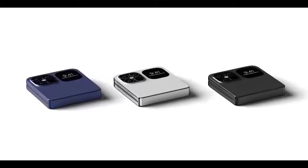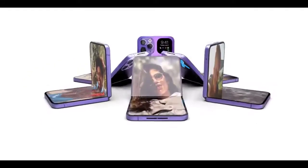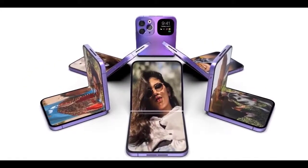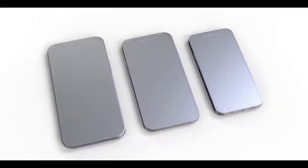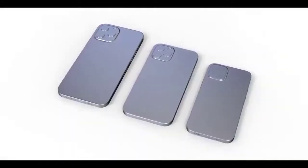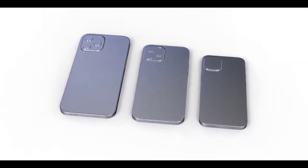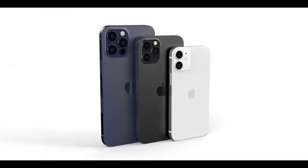Moving on to iPhone 12: new CADs are circulating, being shared with case manufacturers. Many Twitter leakers have access to them, and there is conflicting information going around regarding the design features of the iPhone 12. According to one Twitter leaker actually examining these CADs, they're definitely recent and not the old December 2019 ones.